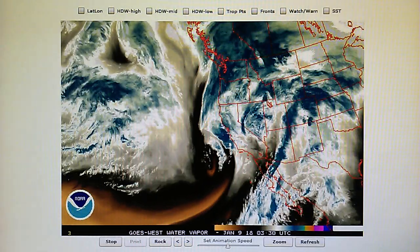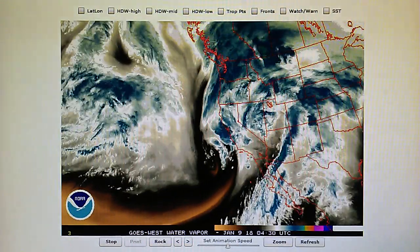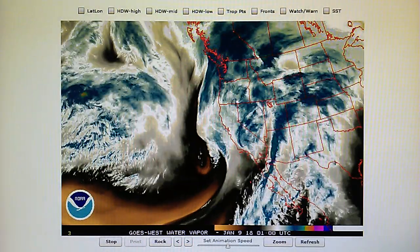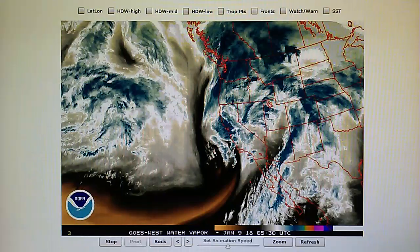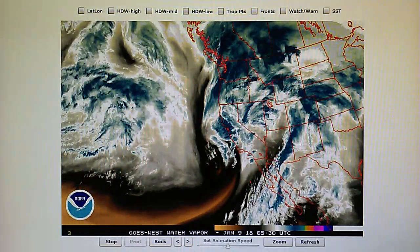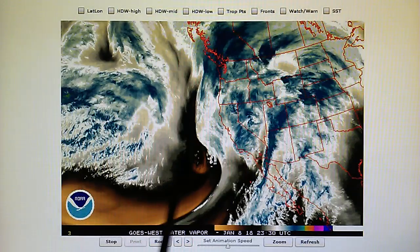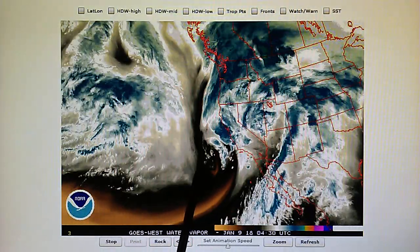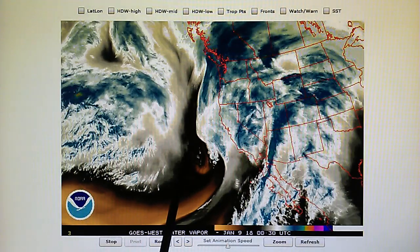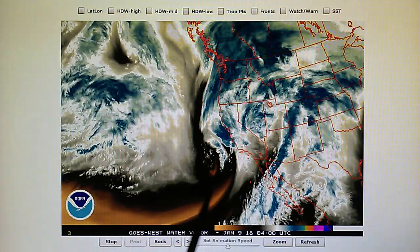I don't think that the forecast for three to seven inches in the foothills of Los Angeles is going to materialize, and the reason for that is because of this low pressure right here, which has high pressure being forced right into the center of it. That's why there's no moisture wrapping back around that vortex.